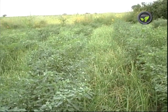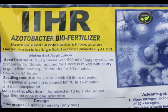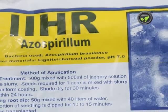Biofertilizer is another important source of nutrients. It is a mixture of microorganisms supplying plant nutrients by fixation or solubilization.